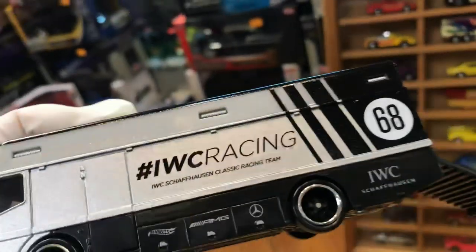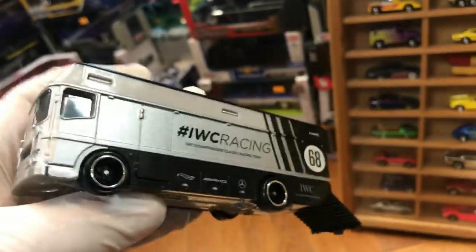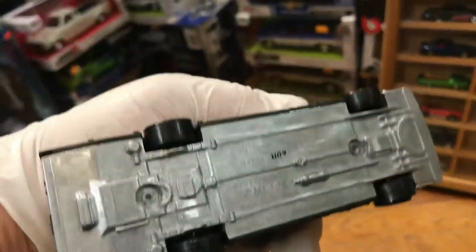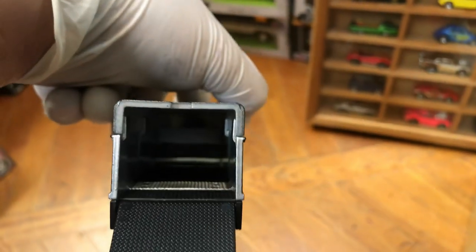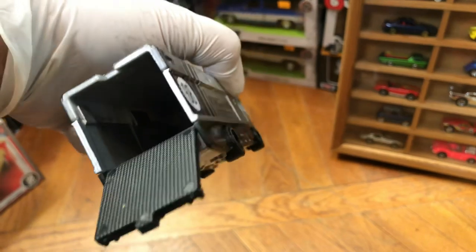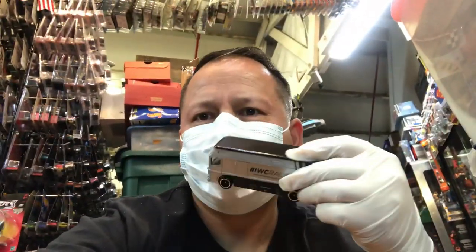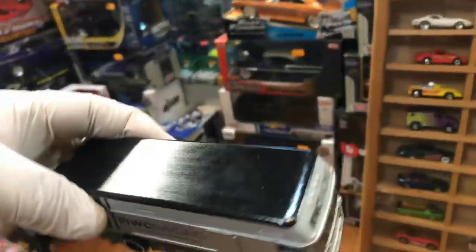Let's see how good it rolls — whoa, that was smooth! It looks like an RV. Nice wheels, metal bottom. Look at the inside — you could put your money in there and hide it, pretty cool. You could put your gloves or your mask in there too. I'm going to show you guys my mask — I'm representing Hot Wheels, so we're all good.